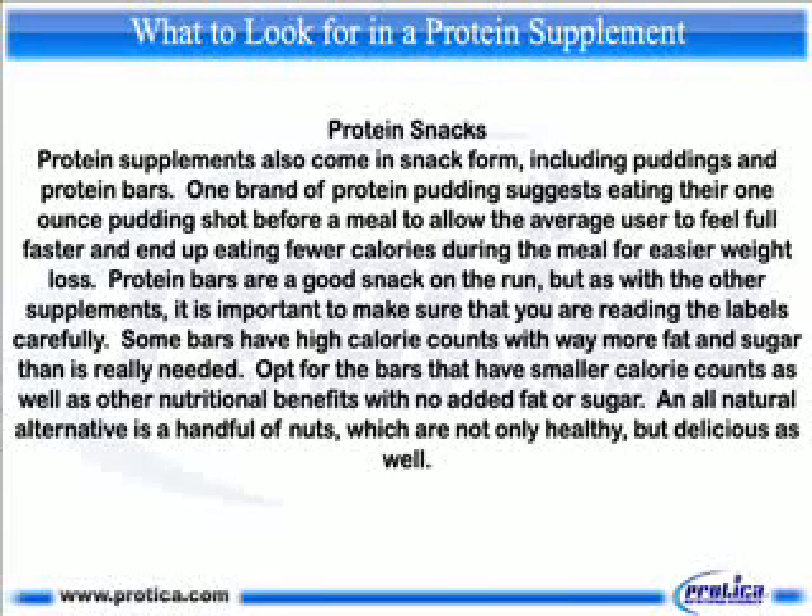Opt for the bars that have smaller calorie counts as well as other nutritional benefits with no added fat or sugar. An all-natural alternative is a handful of nuts, which are not only healthy but delicious as well.